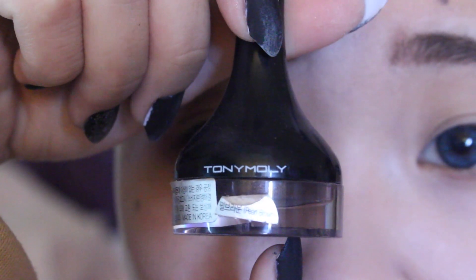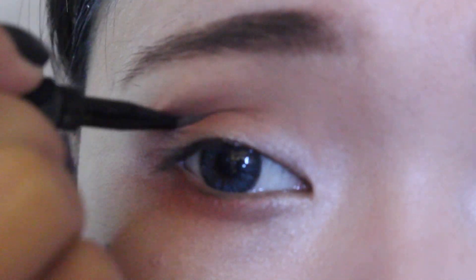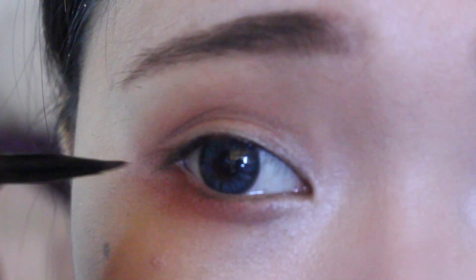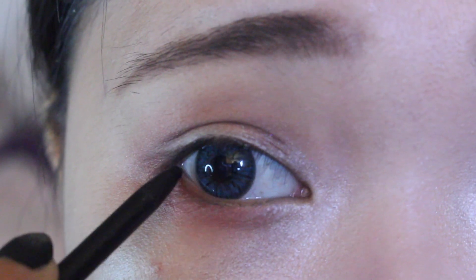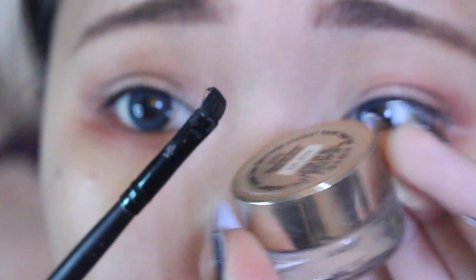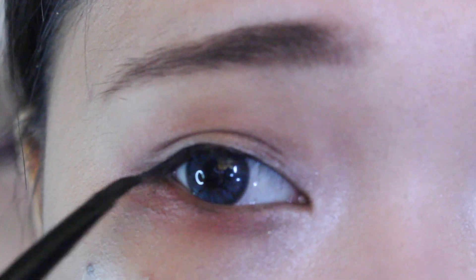Using the Tony Moly eyeliner in brown, I'm using it to accentuate my crease and it just makes my eyes appear a little bit bigger. I'm using the L'Oreal Infallible Crayon Eyeliner to tight line my eyes and then using the Infallible Gel Eyeliner to draw in my eyeliner shape.